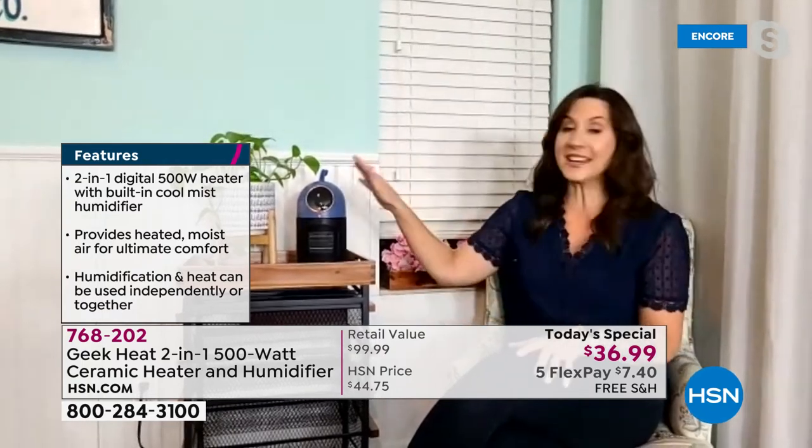Payments can be spread over five months at just $7.40 per month. The ultrasonic technology on the humidifier is highlighted because most humidifiers require a lot of maintenance and get messy fast. Ultrasonic is important — with hot mist humidifiers, bacteria can grow and you can breathe it in if you don't clean it literally weekly, often with vinegar. With Geek Heat's ultrasonic, you set it and forget it — literally turn it on and it runs.